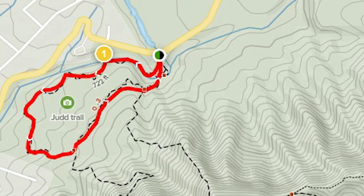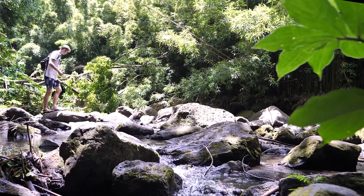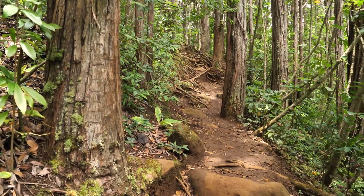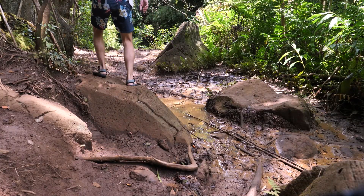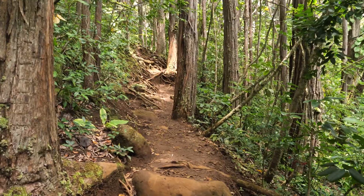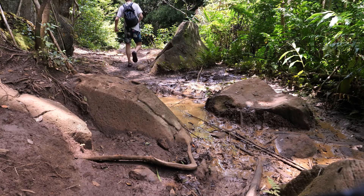You don't have to just do Judd Trail — you can do a few others. I don't quite remember their names but I can put those in the description below if you're interested. The next thing you need to be aware of is that it is a very muddy hike. It does get super muddy here, it rains a lot, and there are a lot of flash flood warnings. So please be careful, bring some good shoes — shoes you don't mind getting muddy — and just embrace the mud.